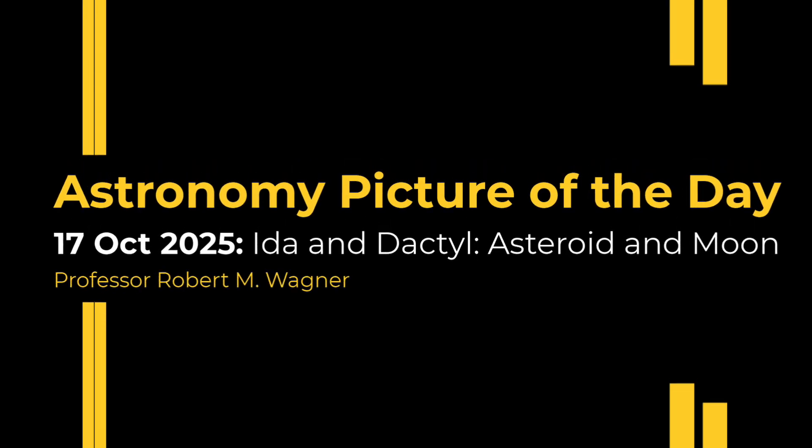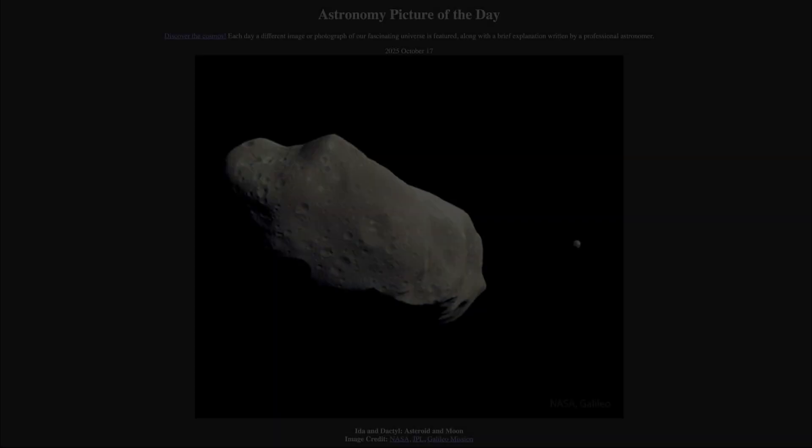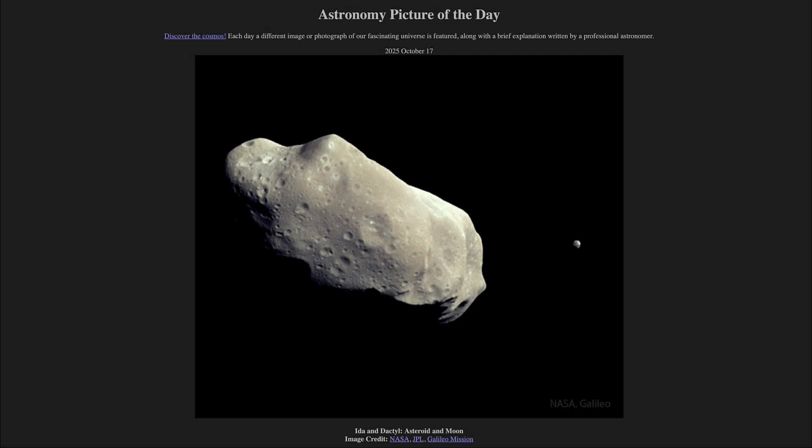Greetings and welcome to the Astronomy Picture of the Day podcast. Today's picture for October 17th of 2025 is titled Ida and Dactyl, Asteroid and Moon.